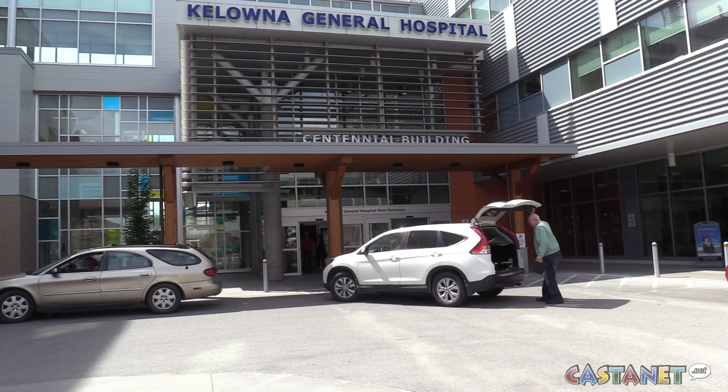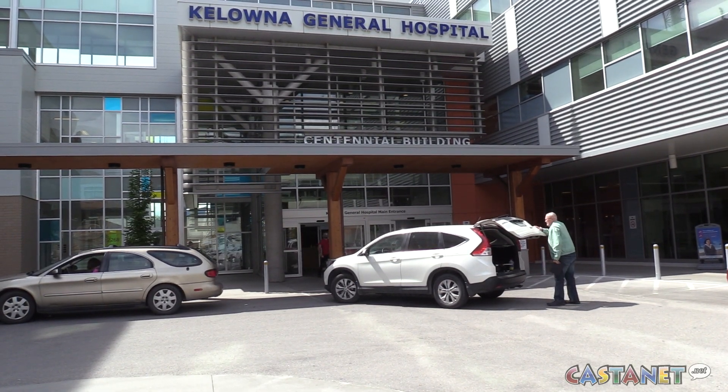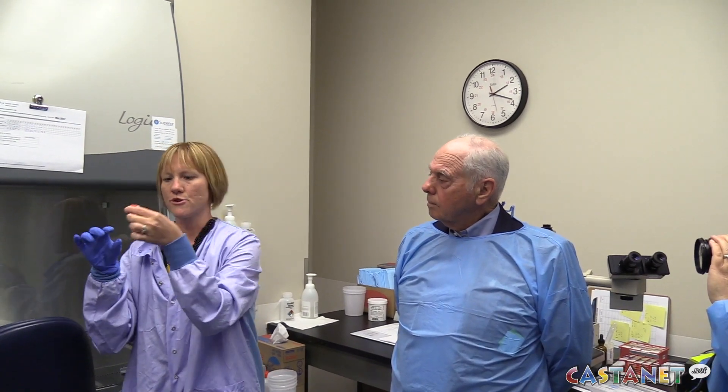The Kelowna General Hospital is continuing to advance health care. They now have a new PCR laboratory up in the microbiology unit that will help detect viruses and bacteria faster than ever.